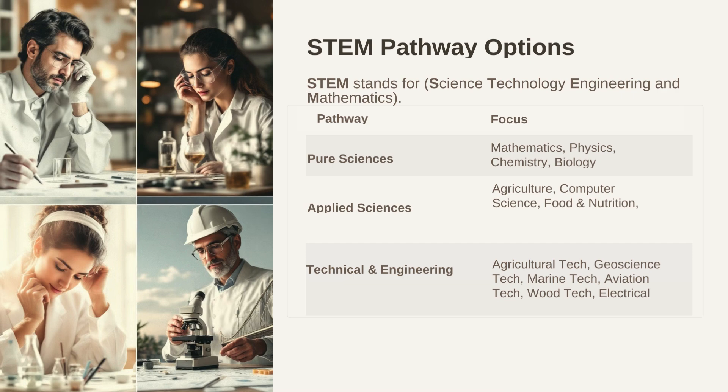The first pathway under STEM is pure sciences, where the learner focuses on mathematics, physics, chemistry, and biology. The second pathway is applied sciences, where learners focus on areas like agriculture, computer science, food and nutrition, and home management. The other pathway is technical and engineering. In this pathway, the learners focus on learning areas like agricultural technology, geoscience technology, marine technology, aviation technology, etc.